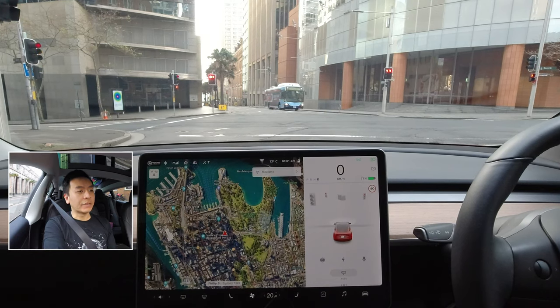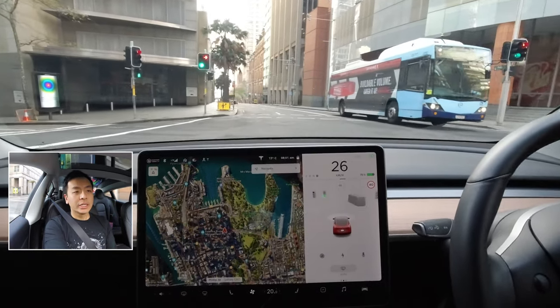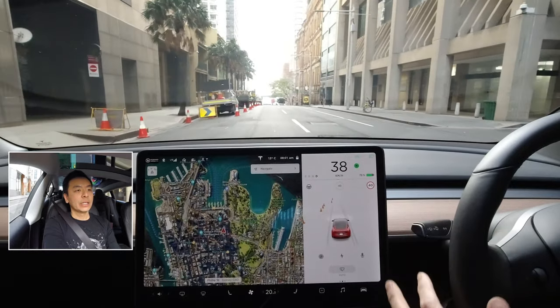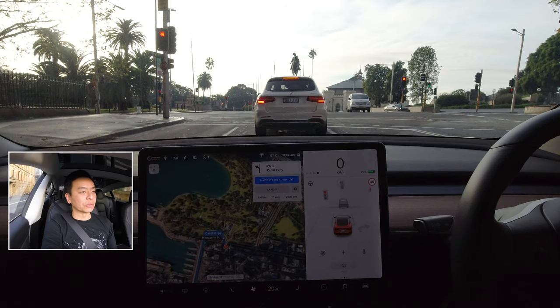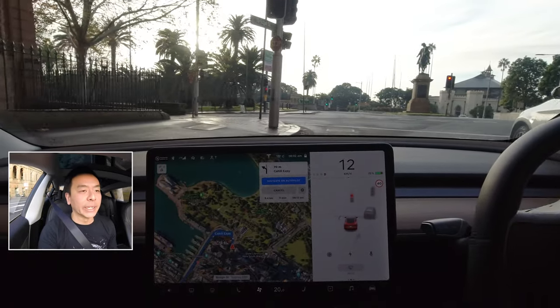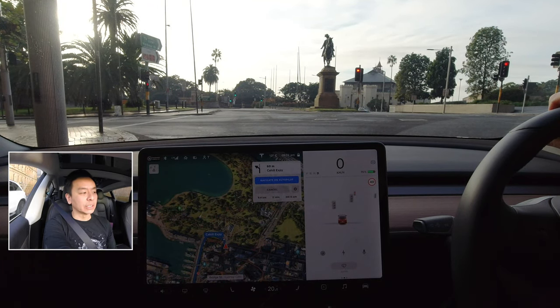That's probably enough driving in the city. We'll head back north on the harbour bridge, just do a little test with Navigate on Autopilot, hopefully on the bridge. I've set the route for Artarmon on the north side, and it does allow me to navigate on autopilot, which is great. So we're going to give that a try once we hit the Cahill Expressway. I'll swing to the left lane so I can enter the Cahill Expressway ahead and onto the north side of the bridge. I'm pretty sure last time it didn't allow Navigate on Autopilot with the last update, so this is exciting — this is a nice update.